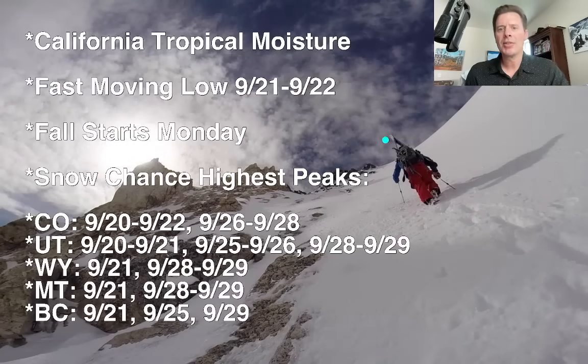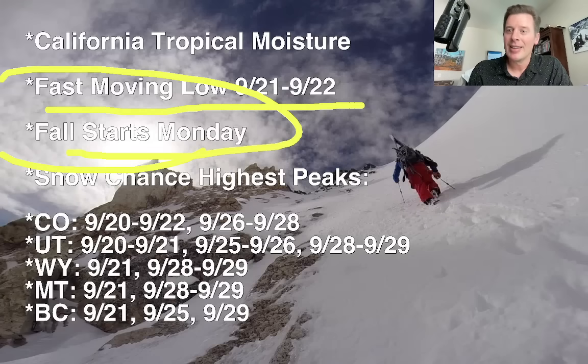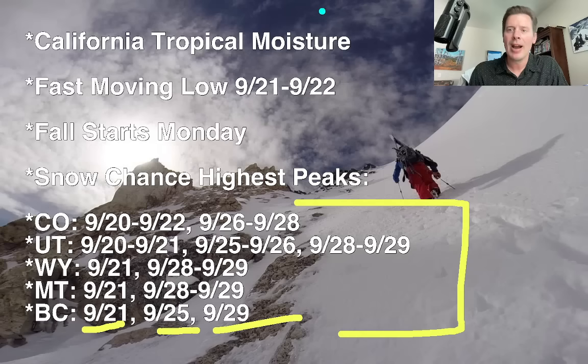My bullet points this morning: talked about the California tropical moisture — pretty interesting — and there may be one more coming down the road. There's that fast-moving low that comes down the eastern side of the Rockies between Sunday and Monday into Tuesday morning. And fall officially starts on Monday — the calendar start of fall. Now look at the snow chances for the highest peaks across the West. For Utah, you have a chance of some snow over the very highest peaks on the 20th–21st, then the 25th–26th, and later in the month the 28th–29th. BC, you have snow coming on the 21st, 25th, and 29th. I do think especially if the AI forecast is correct it's going to be turning more active across the West later in September and into early October.